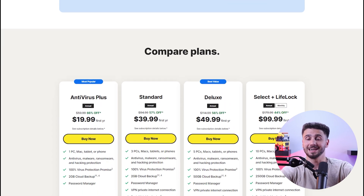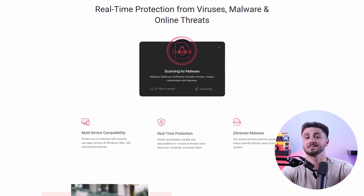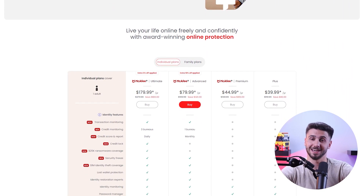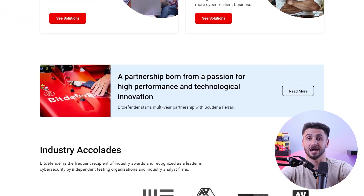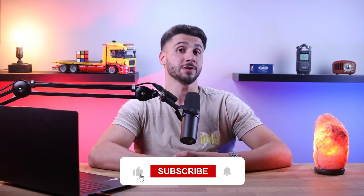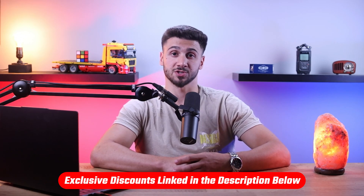To wrap it up, the best antivirus provider on the market is Norton because of their software quality and cloud backup. The next best option is Total AV because of their high-speed scans and excellent malware detection rates. McAfee is the perfect solution if you want to protect multiple devices with a single account, and Bitdefender is one of the most budget-friendly options that doesn't compromise on quality. If you have any questions or personal experience with any of these antiviruses, leave a comment below. Thanks for watching, and I'll see you in the next one.